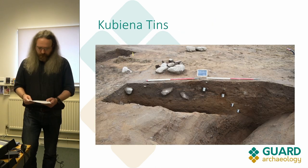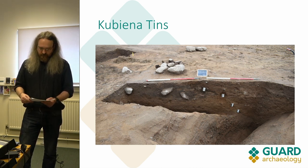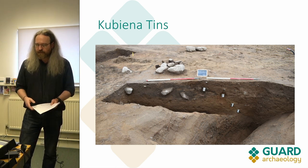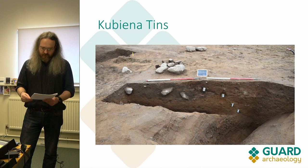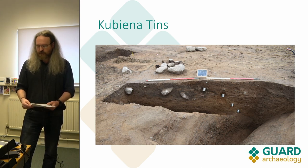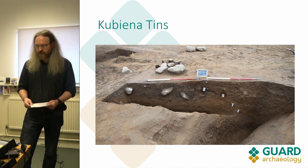This slot was located in an area where a cut and a recut from the end of one of the ditches slightly diverged from each other. We put kubiena tins along the interface between the cut and the recut to try to establish when in the chronology of the hill fort this occurred. That's just another example of the kind of sampling we were carrying out on site.